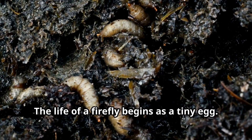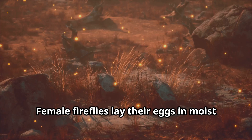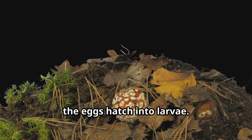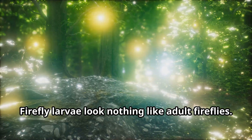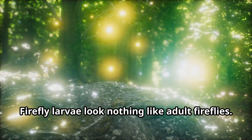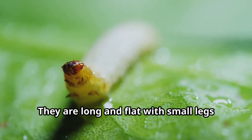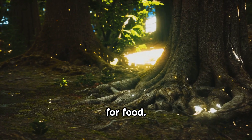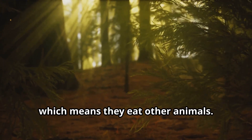The life of a firefly begins as a tiny egg. Female fireflies lay their eggs in moist soil or in rotting wood. After about three weeks, the eggs hatch into larvae. Firefly larvae look nothing like adult fireflies — they are long and flat with small legs and a big appetite. Firefly larvae spend their time hunting for food; they are carnivores, which means they eat other animals.